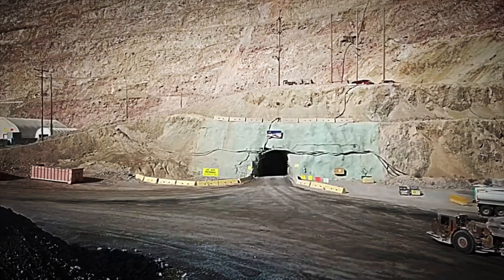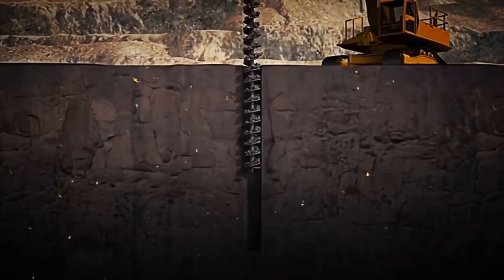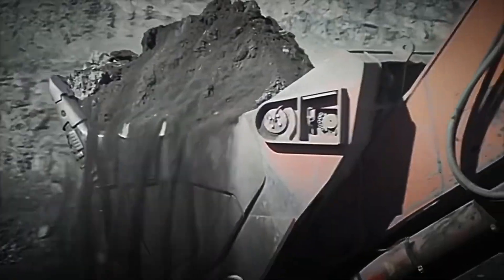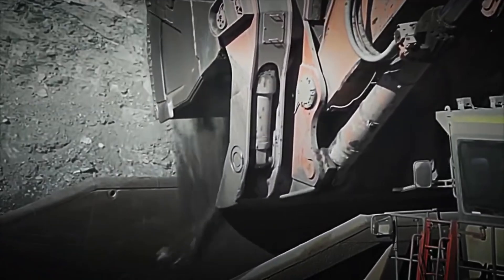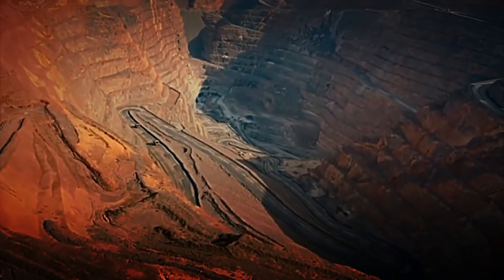The shiny gold we know is still a long way from appearing. To extract just one gram of gold, up to 30 tons of rock must be processed. And to create a gold ring, between 5 and 10 grams are needed. The amount of rock required just to make a simple ring is simply incredible — a fact that highlights why gold is so valuable and sought after worldwide.